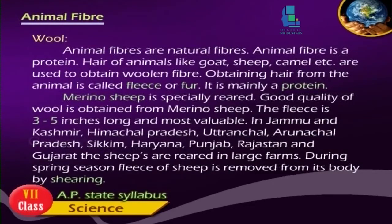Animal fibers are natural fibers. Animal fiber is a protein. Hair of animals like goat, sheep, camel, etc. are used in obtaining woolen fiber. Obtaining hair from the animal is called fleece or fur. It is mainly a protein.